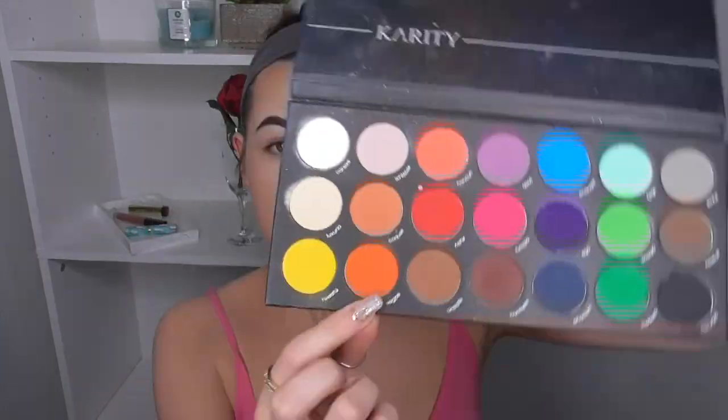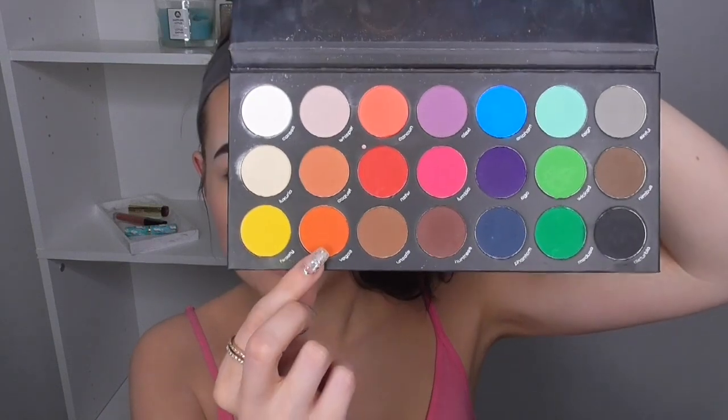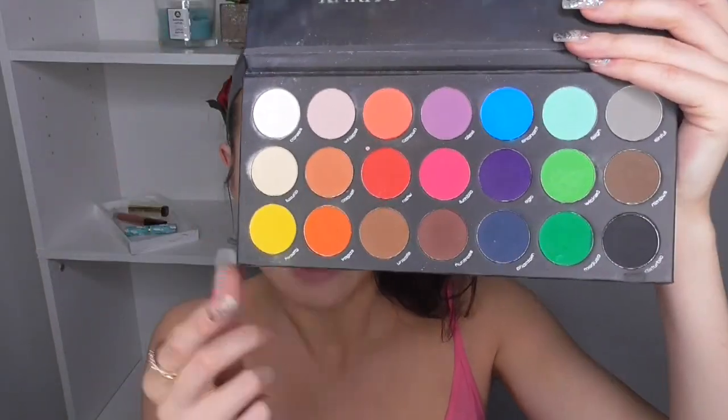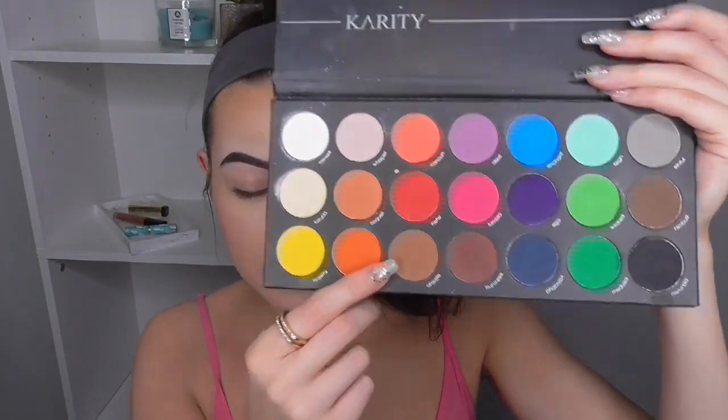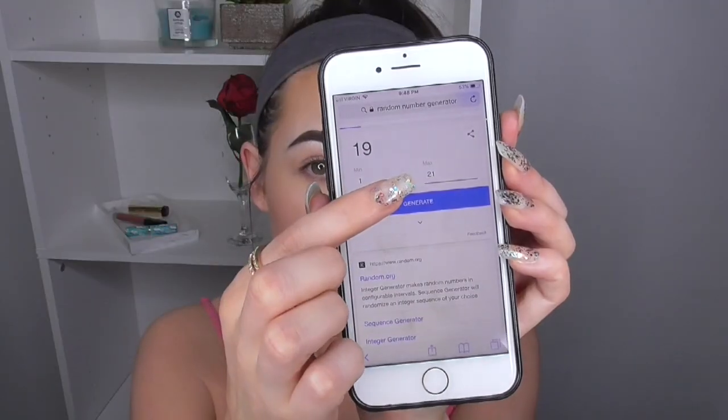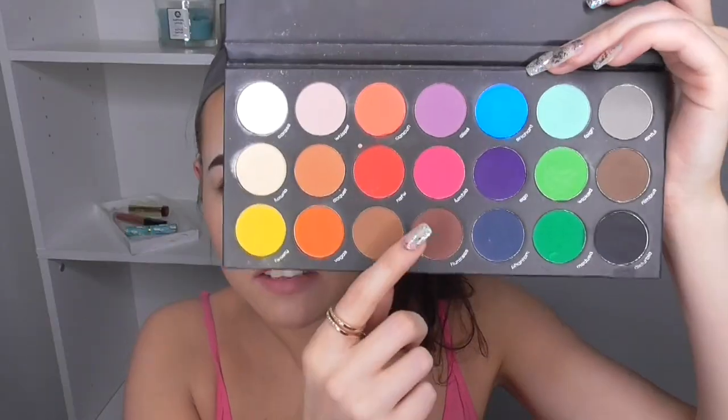I'll set it to min 1, max 21. How many colors should I do? I'll do three — it's a matte palette, so how many mattes can I really do? First number is Vegas, which is awesome. I can definitely work that into some sort of look. And 17 — so Unsafe, the one right next to it. Pretty easy so far. Then one — the white shade. Also pretty easy.